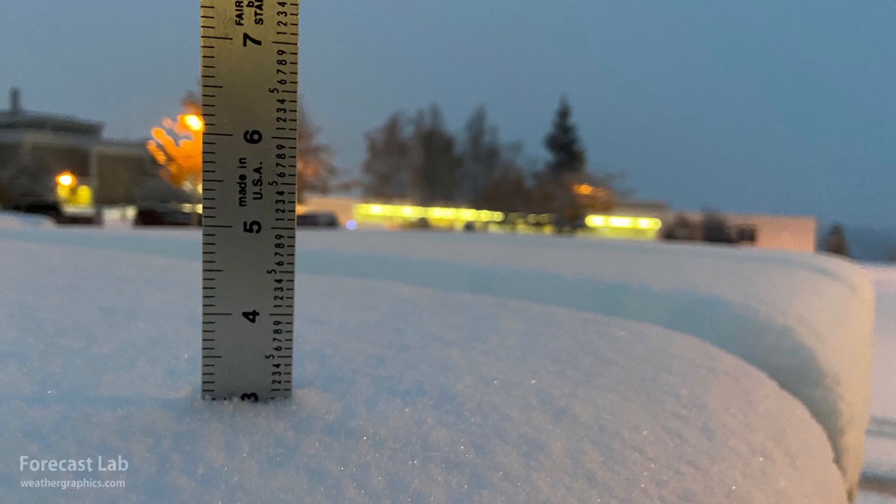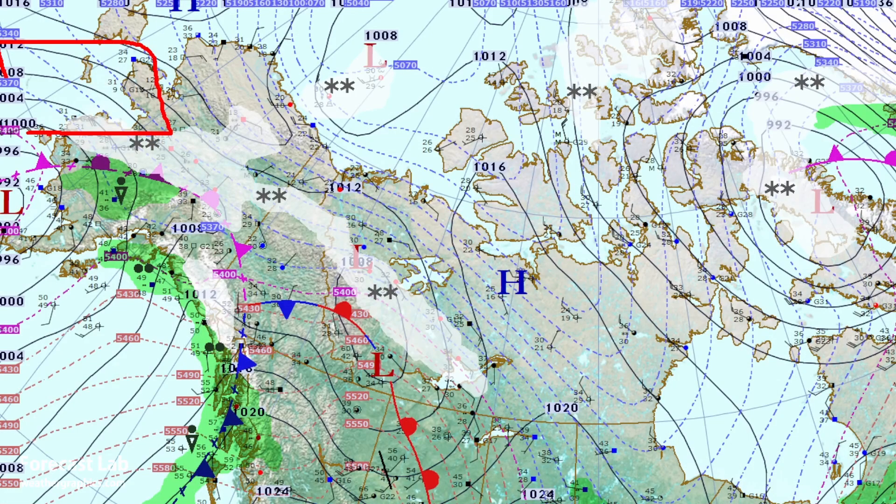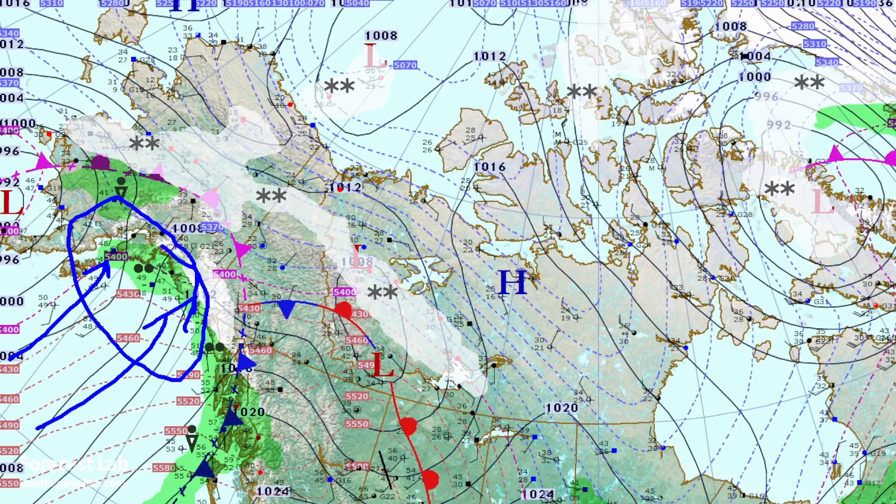There are gale warnings in the Bering Sea just south of Nome — very stormy weather — but fortunately in the southern part of Alaska it is mostly rain, due in part to that onshore component coming in from the south.